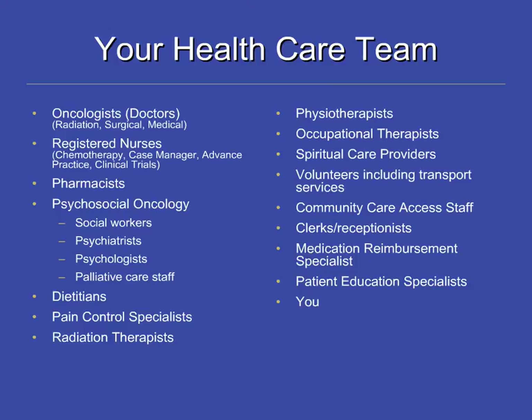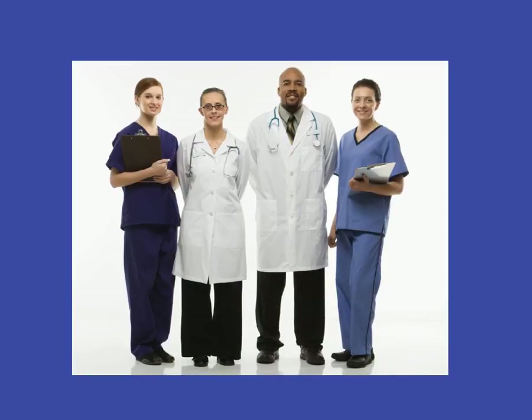There is a Tim Hortons and Drexys at the hospital and a variety of other eating places in the area. At the Princess Margaret, you have a big team of health care providers here to make your journey through chemotherapy as comfortable as possible. If you have lost your appetite and this is concerning you, speak to your doctor about referring you to a dietitian. A medication reimbursement specialist is a drug coverage expert who can help you with questions about paying for your medications. A social worker can help you and your family with the emotional and practical aspects of coping with the diagnosis and treatment of cancer.